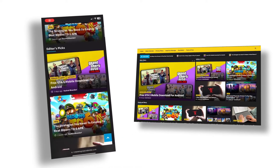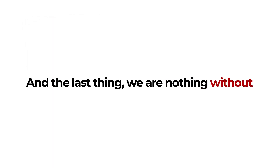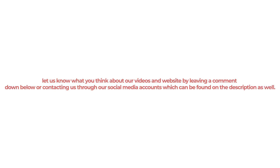You can also access our website from your mobile phone or tablet, making it easy to read and learn while you're on the go. We're nothing without the feedback of our viewers, so please do let us know what you think about our videos and website by leaving a comment down below, or contacting us through our social media accounts, which can be found in the description as well.